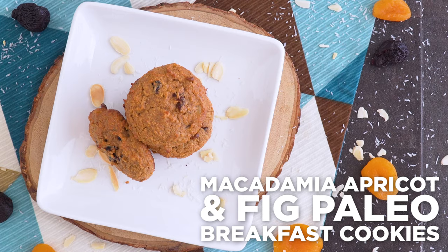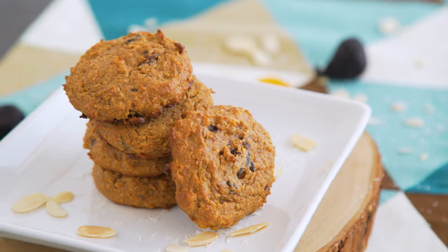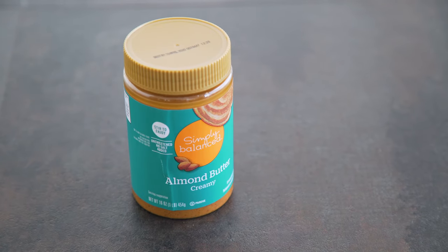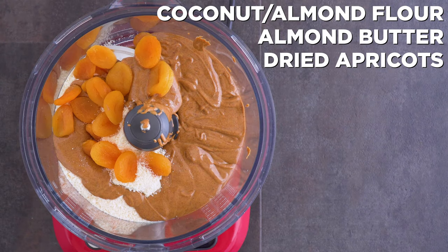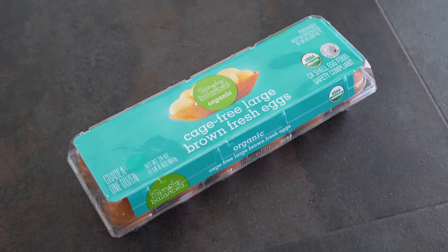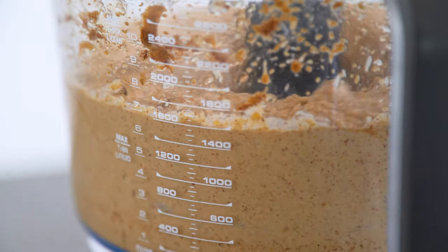For breakfast, I'm sharing some macadamia and apricot fig breakfast cookies — and let's make them paleo, meaning no oats and no added sugar. In my food processor I combine coconut flour, almond flour, almond butter — I love that the only ingredient in the Simply Balanced almond butter is almonds — Market Pantry apricots with no sugar added, coconut shreds, applesauce, eggs, vanilla extract, baking soda, cinnamon, and salt. Blend 30 to 60 seconds until it's a thick wet dough.